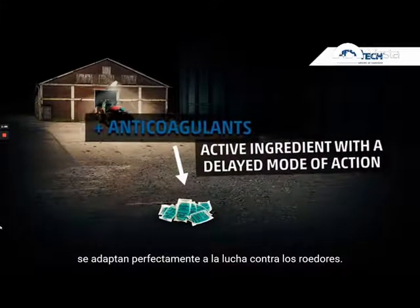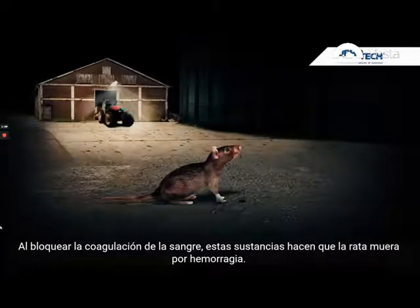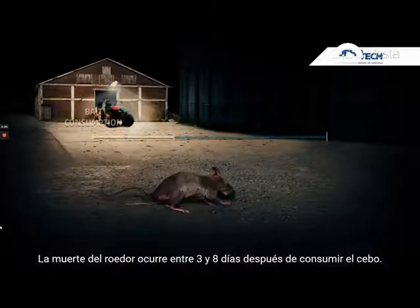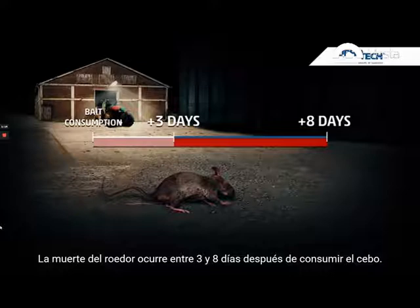They are perfectly adapted to rodent control programs. By preventing blood clot formation, anti-coagulants will lead to rodent death through internal bleeding within three to eight days after bait consumption has occurred.